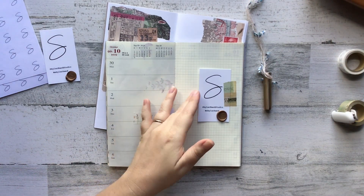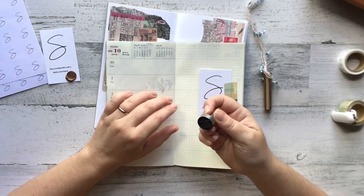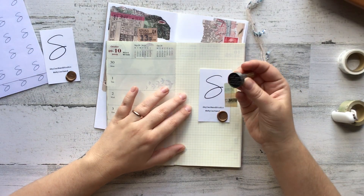I don't really do much else to the page. I'm just satisfied with that. I think I put a sticker down, and then I do this wax seal.